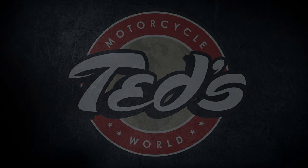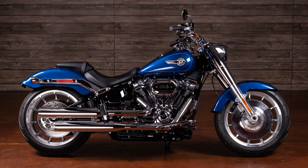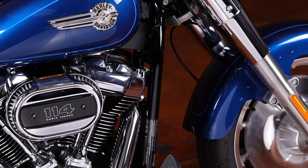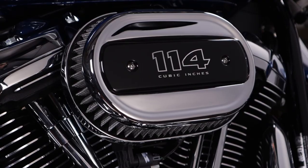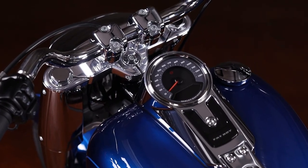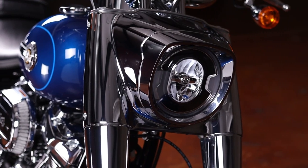Hey, it's Dustin from Ted's Motorcycle World. Today we're going to be looking at this new 2022 Harley Davidson Softail Fat Boy 114 in the beautiful Reef Blue, rocking that Milwaukee 8 114 V-Twin and pumping out 1868 cc's with a six-speed manual transmission. It just screams attention, paired with these bright chrome finishes.